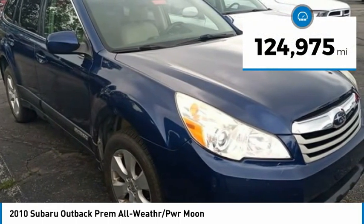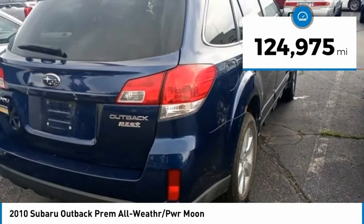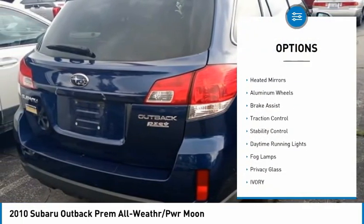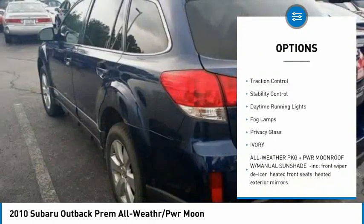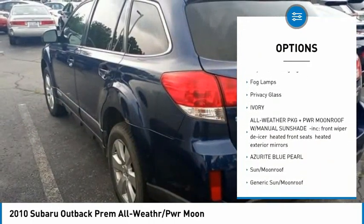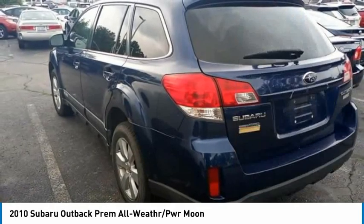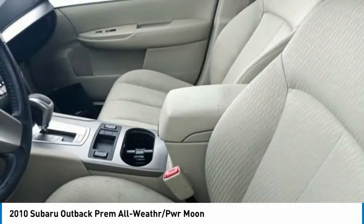This vehicle has less than 125,000 miles. Here are some of this vehicle's great options: tire pressure monitor, all-wheel drive, heated mirrors, aluminum wheels, brake assist, traction control, stability control, daytime running lights, fog lamps, privacy glass.